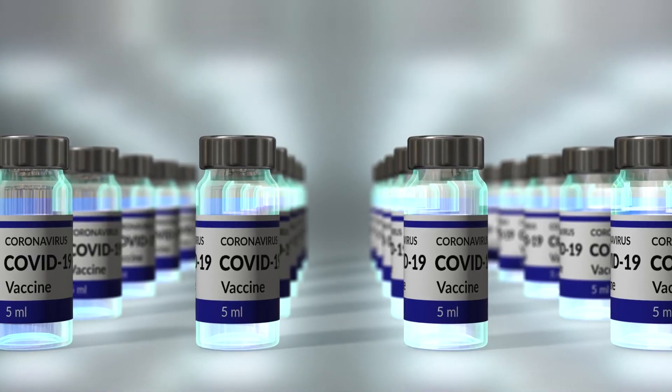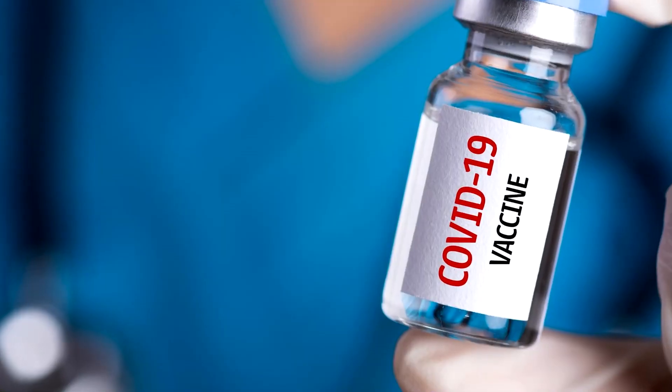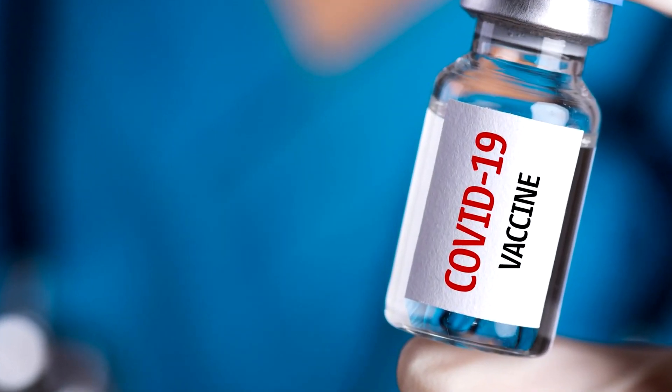As vaccines from different companies begin to roll out, this lack of information has led to scepticism and rejection. In this video, we're going to attempt to explain what mRNA vaccines are and how they work, in a way we all can understand.